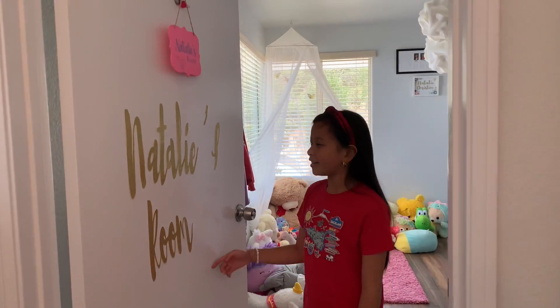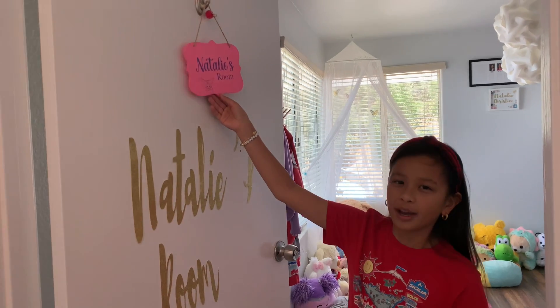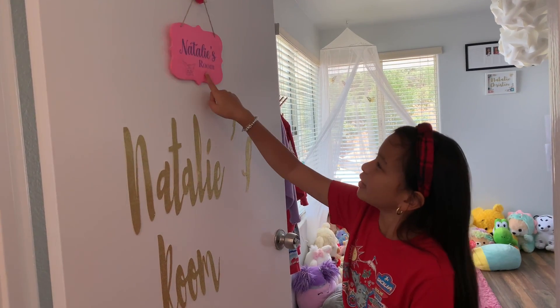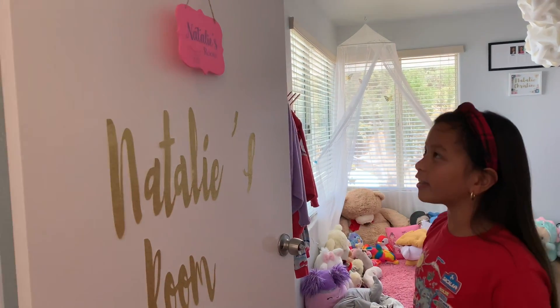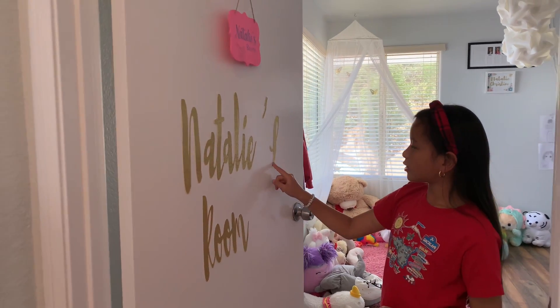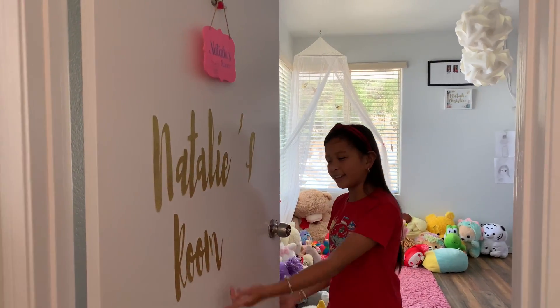So what I have right now is my signs. This was from my Auntie Kang and I really like this, and I also sketched Karomi on here. I really like that character, and I also have this gold glittery sign that says Natalie's Room.